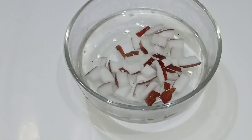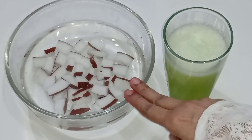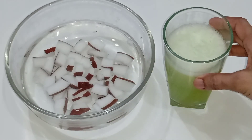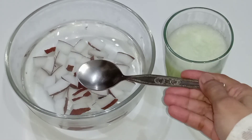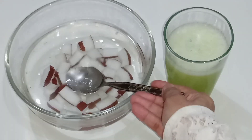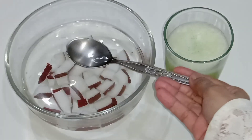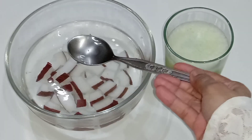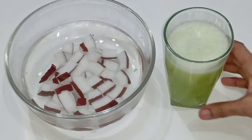I am keeping it in the fridge. I have already made some summer drinks and I'm going to show you how to use this alkaline water. This is cucumber juice I have already made. Now I am going to add two tablespoons of this coconut alkaline water into the cucumber juice.